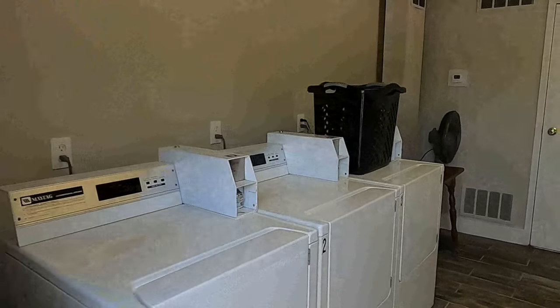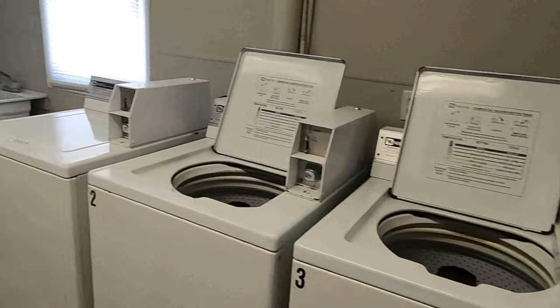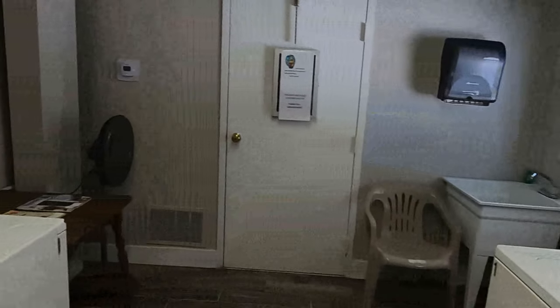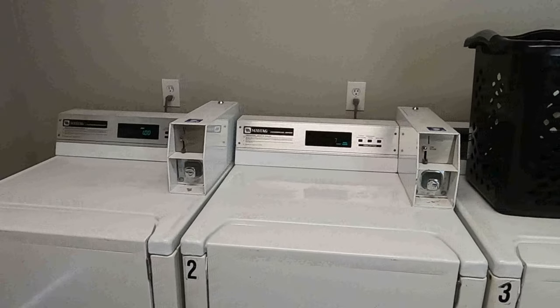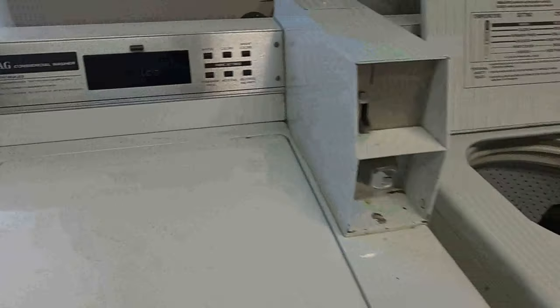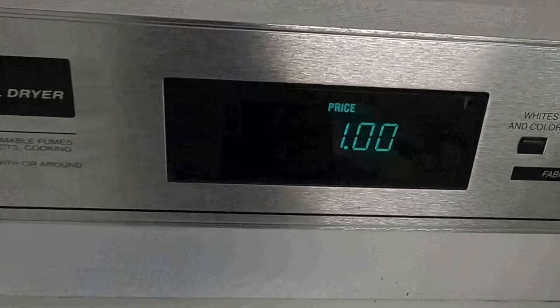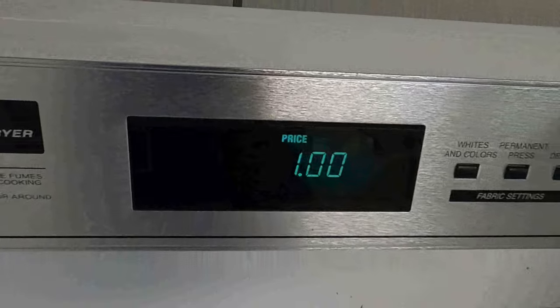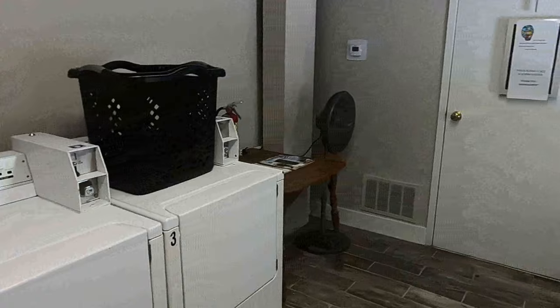Here is the laundry, connected to the main Welcome Center office. You've got a total of three washers, a wash station, a little folding table, and three dryers. Pricing to wash is $1.25 — very reasonable. To dry is $1.00. So very reasonably priced on the washers and dryers here, but there are only three and this is a bigger park.